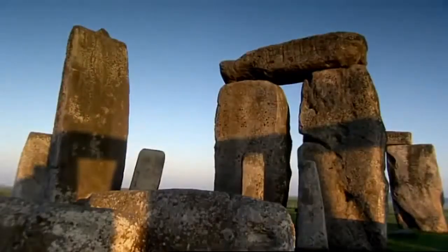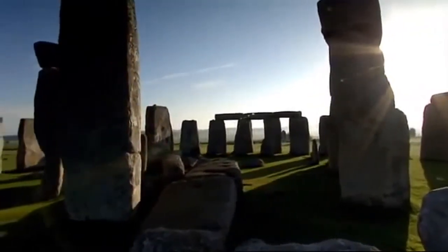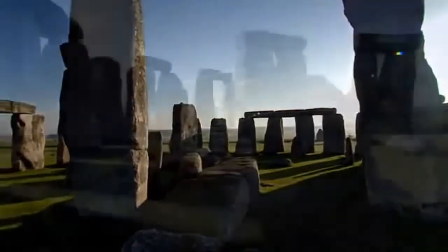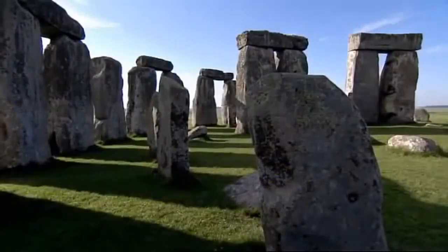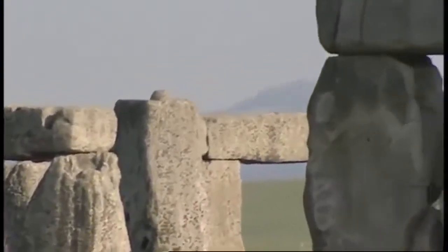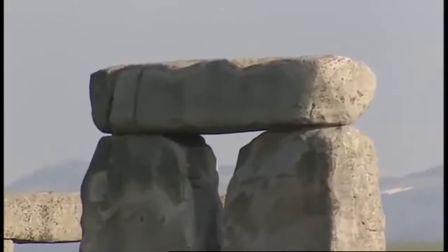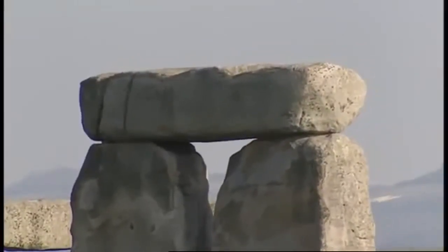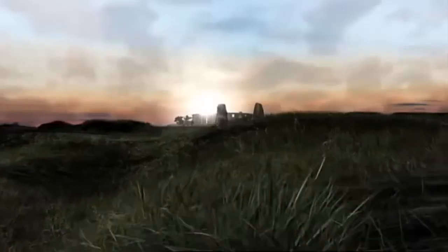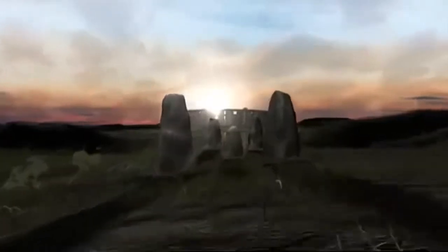The stones were dismantled after a little more than a century. Instead, a much larger structure was built of enormous so-called sarsen stones. Soon after the sarsen circle is built, even larger stones arrive. These are linked pairs, or trilithons. Curiously, they rise in height towards the middle of a horseshoe. The entrance to the monument faces the remaining upright stone, one of the biggest of the sarsen trilithons.